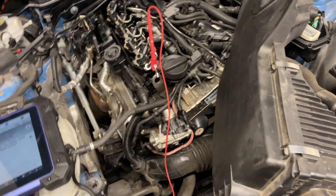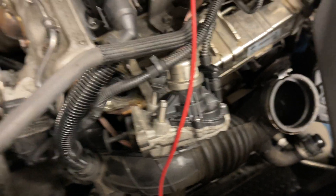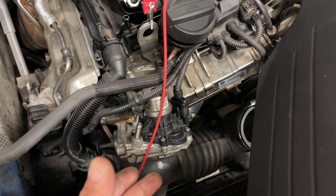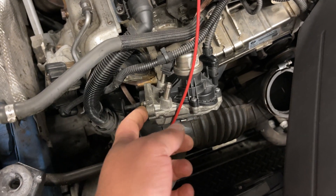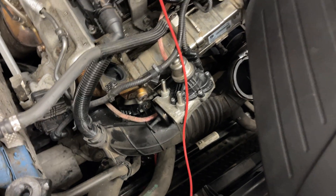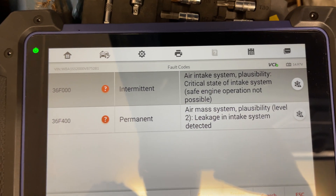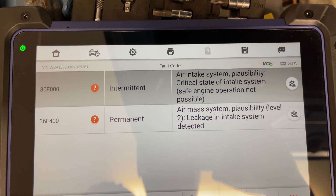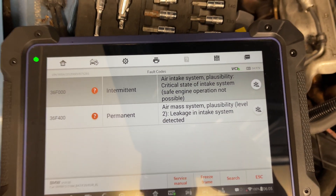I took the EGR valve off because the previous guy who removed the EGR before didn't quite get the message — he removed the whole thing with the cooler but didn't actually remove the valve itself. I removed it as you could see in the first video; it works fine, no problem there. Looking at the fault codes, we now have two: the first one we couldn't clear and was permanent is now intermittent, and the second one, 36F400, is permanent.